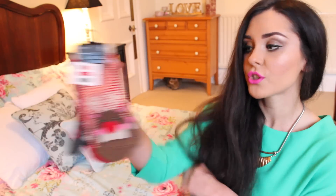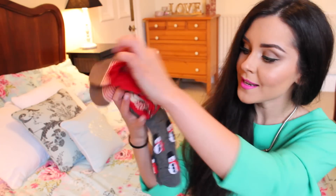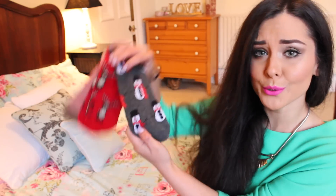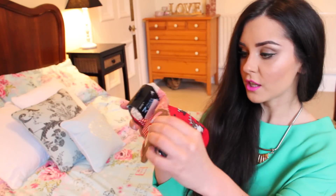Next up, I have some bits and bobs. I got these really cute socks — they're like Christmasy socks. There's a pair with Rudolph the Red-Nosed Reindeer on and another pair with Rudolph on as well. These are £1.50 — just little ankle socks. And I thought these would go really nice under boots, you know, boots that have that little cut-out bit at the side like my Fashion Union ones.